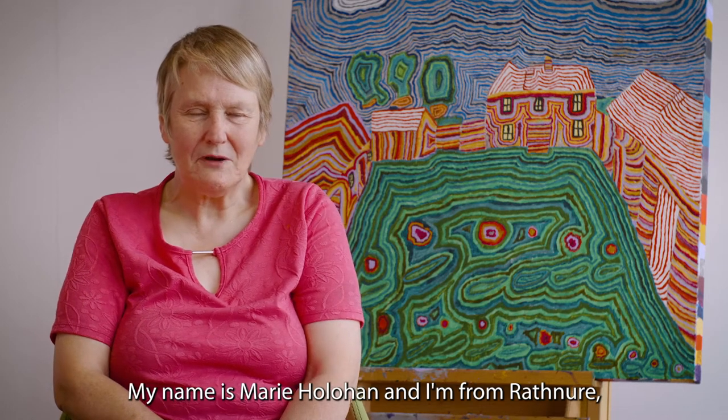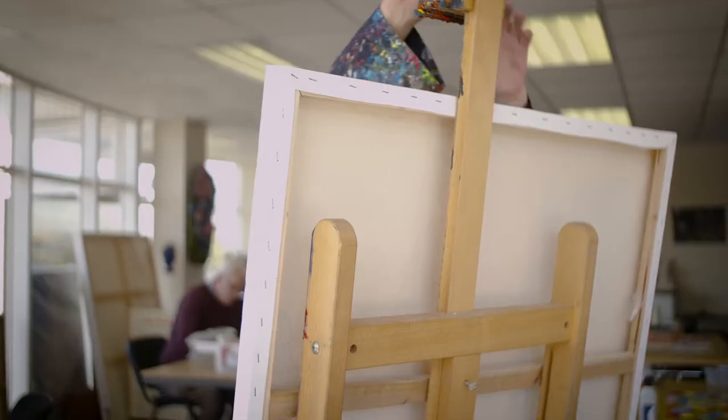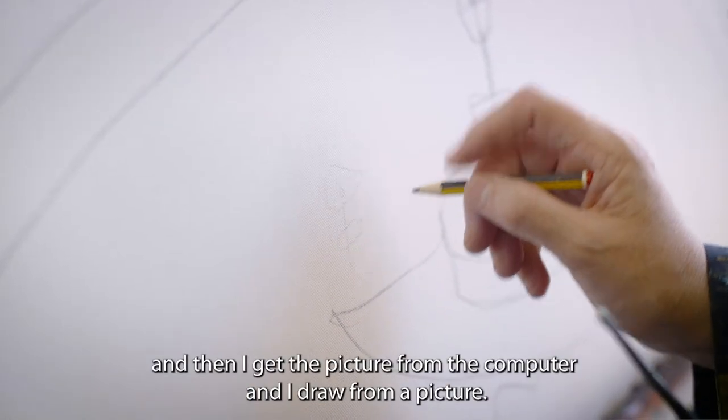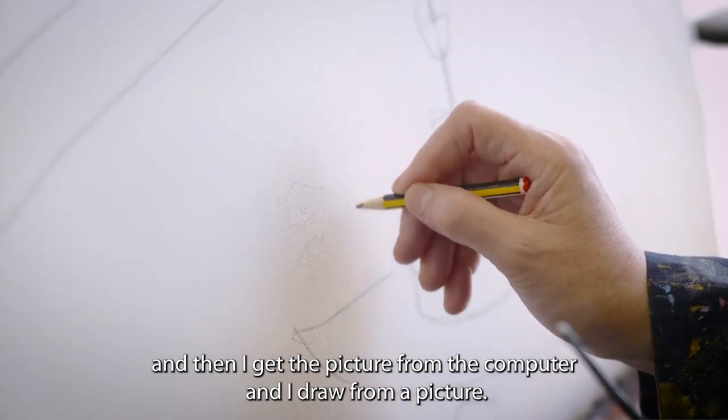My name is Mary Houlihan and I'm from Rathnoa and I've been doing the art for 20 years. First I get the canvas and then I get the picture from the computer and I draw from a picture.